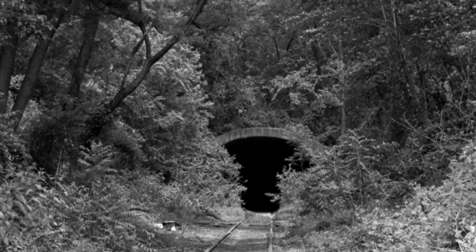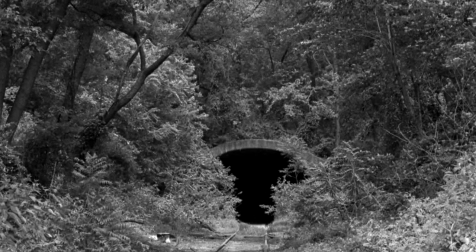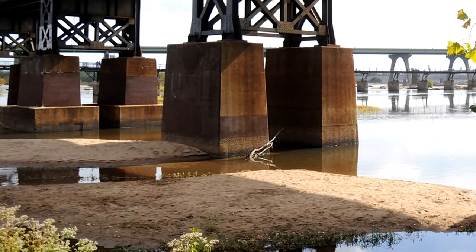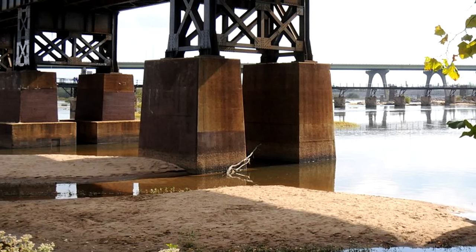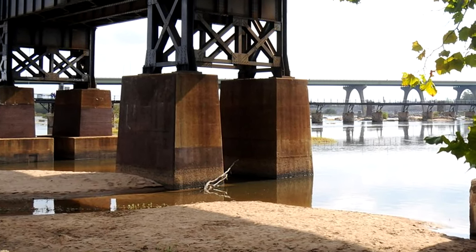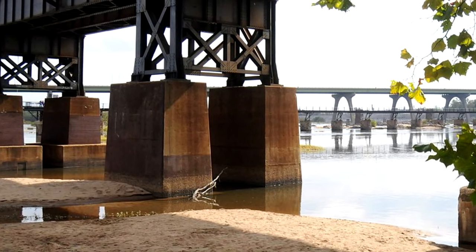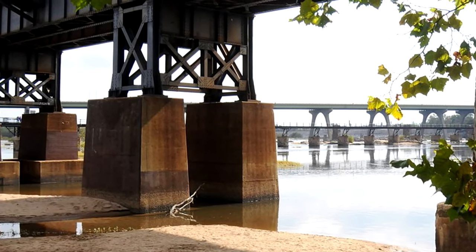It also involved a viaduct, which is actually still to this day considered to be one of the longest, if not the longest, in the United States — a very large bridge in general. This new route basically took everyone around the tunnel, so they stopped using it, because it was just too much of a worry to deal with.